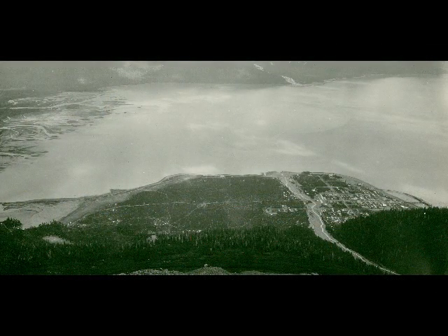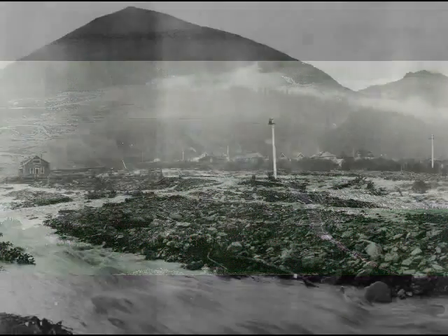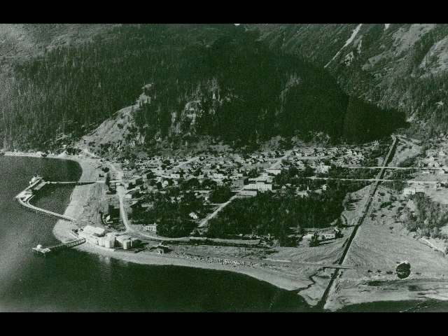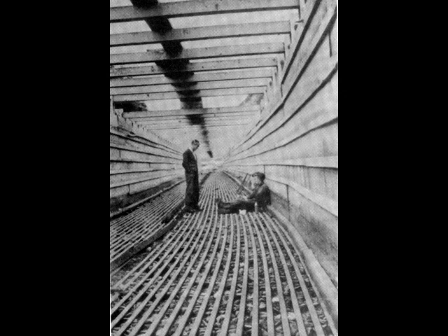When Seward was founded in 1903, Lowell Creek ran through the town approximately down what is now Jefferson Street. Flooding was a perennial problem. In 1928, at the cost of $125,000, a wooden flume was constructed to confine the waters of Lowell Creek during heavy rains. A dam across Lowell Canyon channeled the stream into the flume. The flume measured 12 feet wide and 8 feet deep.